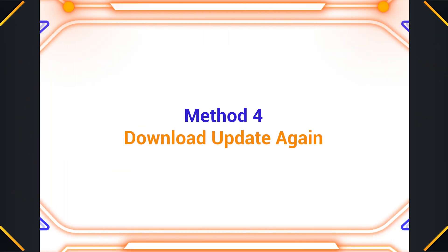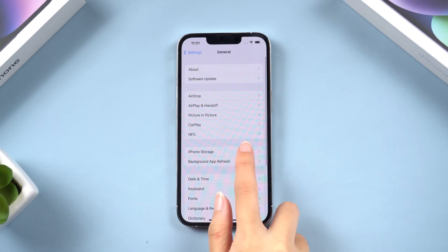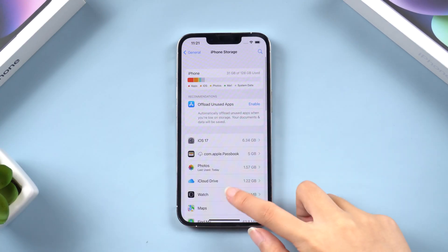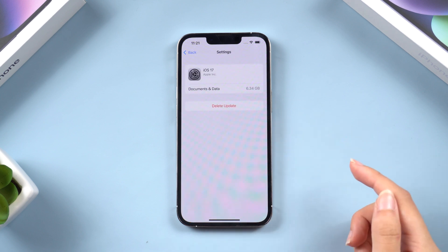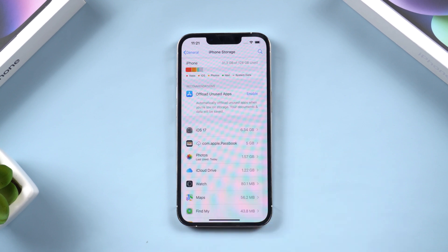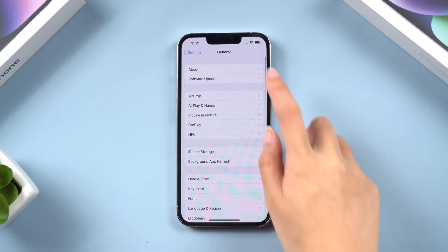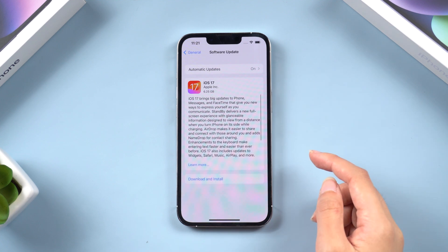Method 4: Download the update again. If you don't want to wait and want to download it again, you can go to iPhone Storage. Then look for the iOS 17 upgrade file, tap on it, and delete it. Then go back to the Check for Updates page and download the update again on a good network.